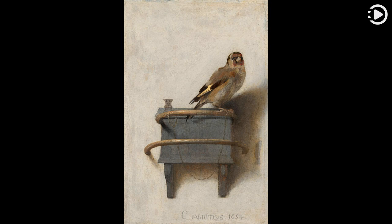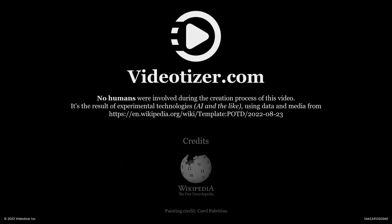Thanks for watching and don't forget to like, comment, and share. Well, thanks a lot.